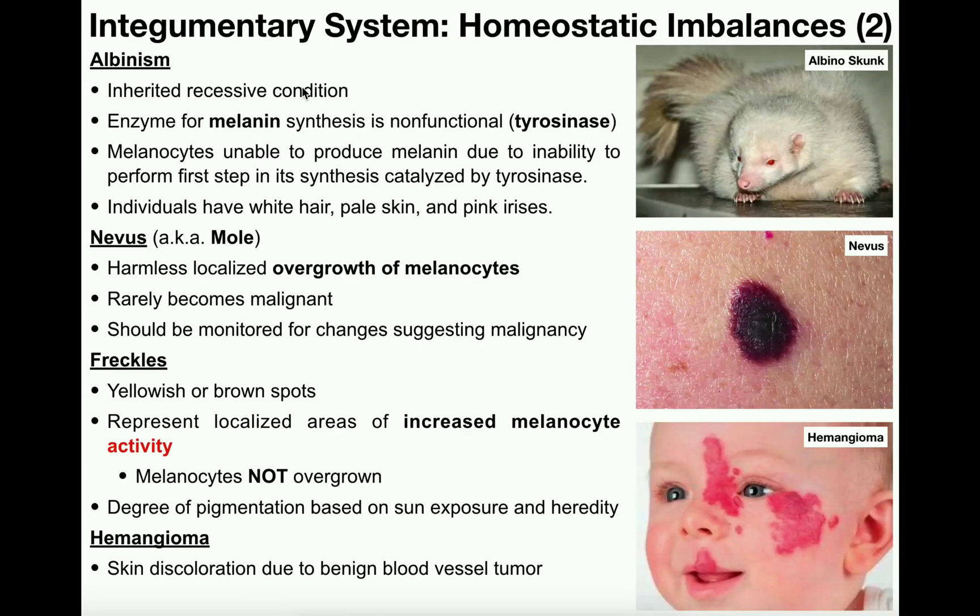What albinism specifically is, is a deficiency of the enzyme involved in the first step of melanin synthesis, and actually some other steps as well. Melanin, as we talked about in previous videos, is the chemical that gives darker pigmentation to skin cells — that is, keratinocytes — and it also involves hair as well. If you can't synthesize melanin, then all the integument, that is the skin and the hair, is going to appear very, very light — pretty much white.